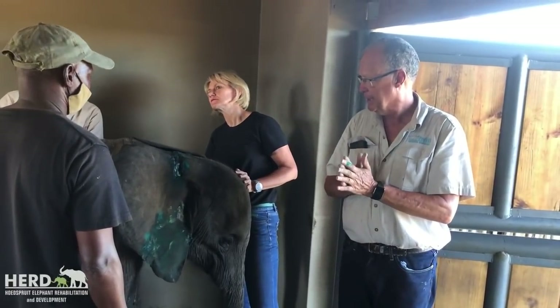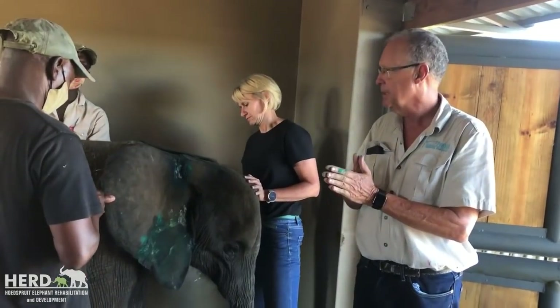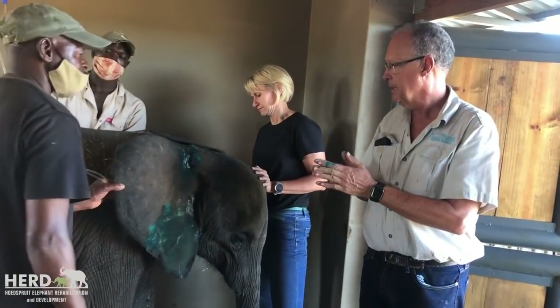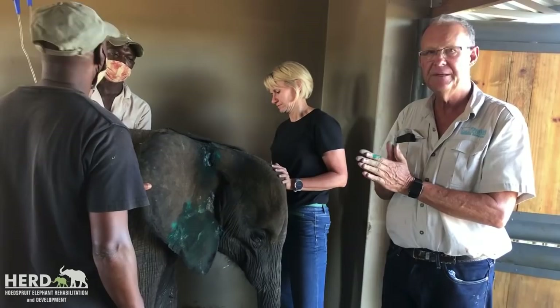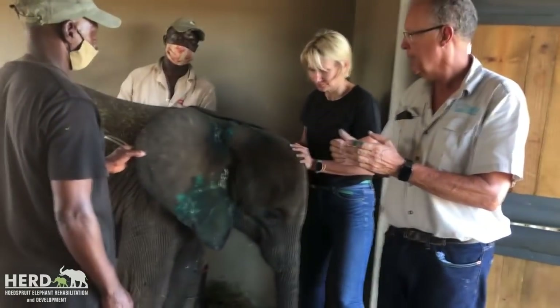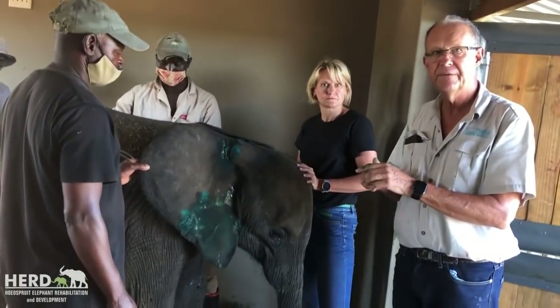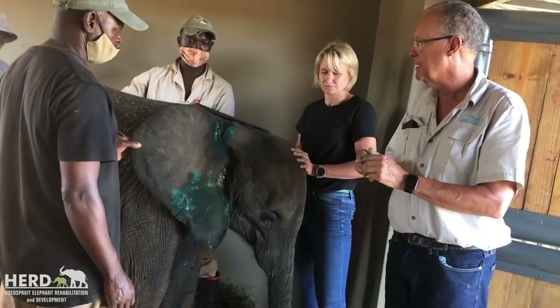So here we are at HEARD, the Hood Sprite Elephant Research and Development Orphanage, just outside Hood Sprite, with Ardine Ridder, the owner. This little elephant came here last night and had been caught in a snare. It was darted in the greater Kruger and brought through by a vet, Dr. Gerrit Schimpers, who offloaded it here last night.